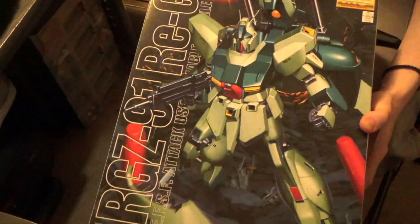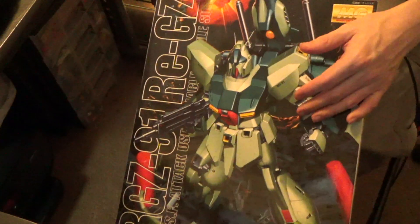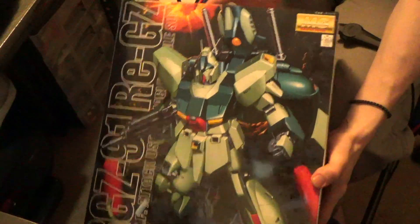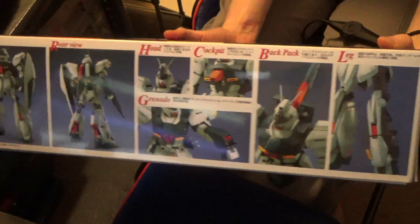And then the big one in this package, which is like the exact size of the box — I think they made the box specifically for this. That is the Master Grade Regis. I like what I've seen of the custom, but it's P-Bandai and this is an older kit — 2001. I've been wanting to get a lot of the older kits that I never did, so I figured, why not?